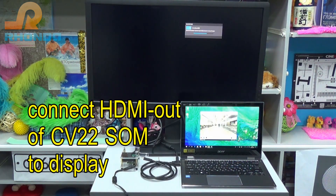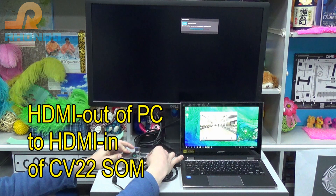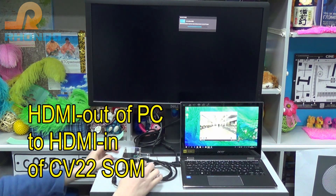Connect HDMI out of CV22SOM to display. Connect HDMI out of PC to HDMI in of CV22SOM.